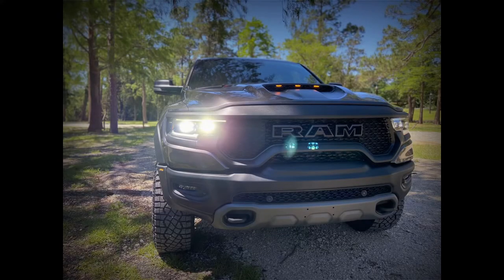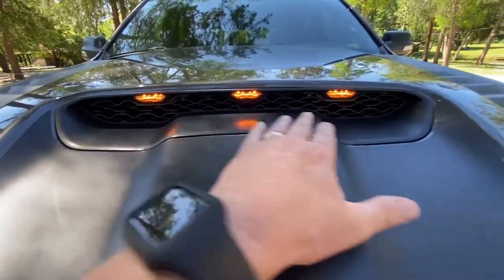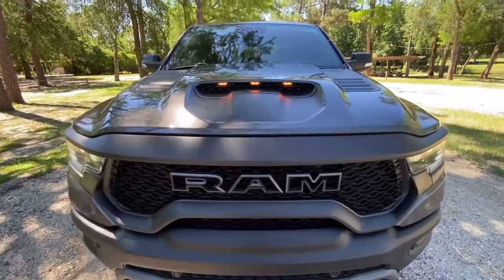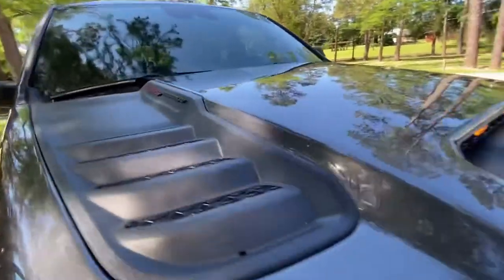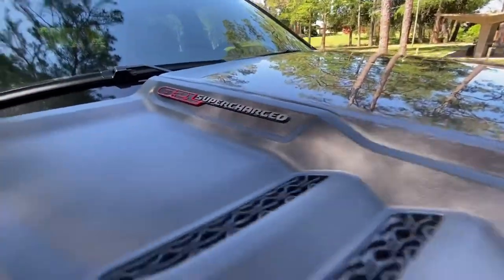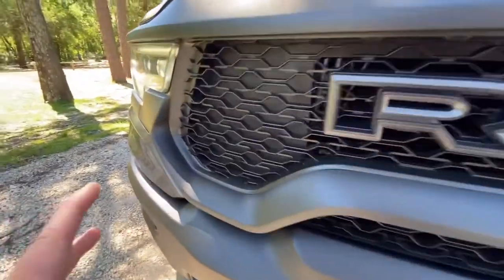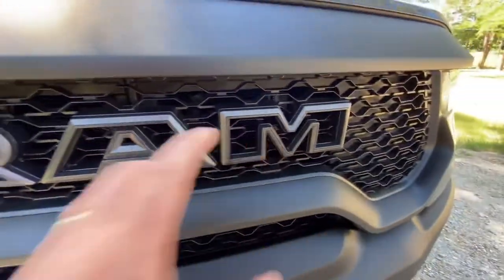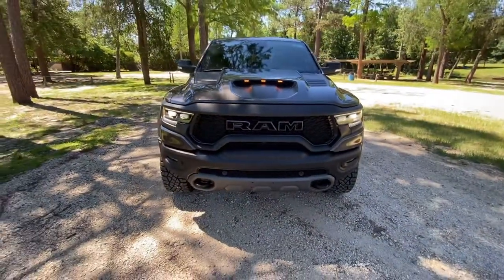The lights in the hood scoop are required because the TRX is wider than 80 inches. This truck takes a massive amount of air — there's a huge air louver in the front that accounts for about 50 percent of the air intake to this massive 6.2 liter supercharged motor, along with the front grille. Even the lettering in RAM is open to allow just a little bit more airflow to get to that supercharged motor.